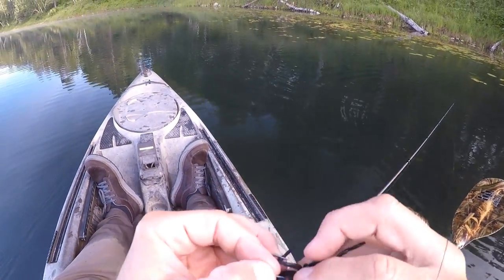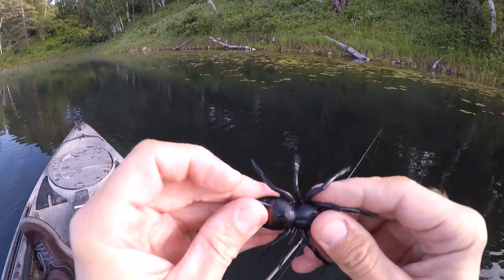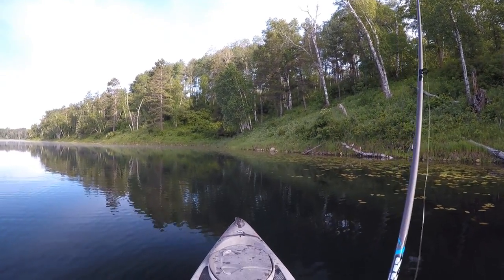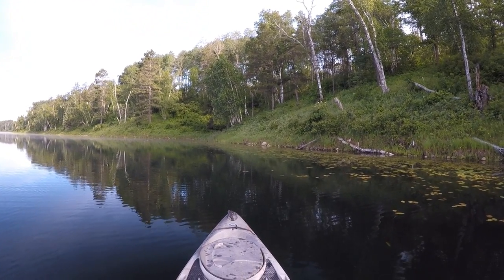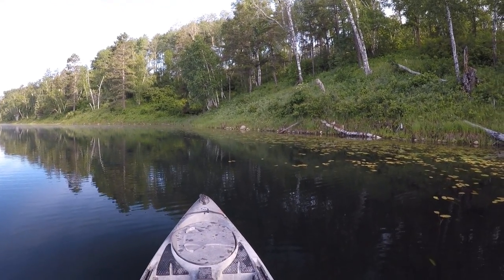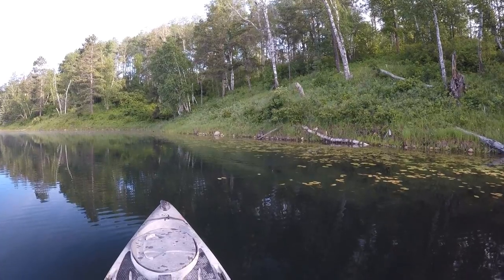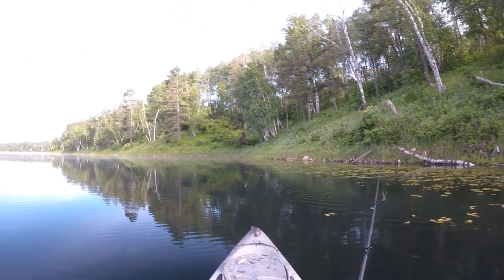Pretty much every cast I've got bluegills nipping at my spider legs. If they like it, the bass should like it too. I'm just going to figure out where the bass are — I'm not sure if they're going to be up shallow quite yet, but you'd think if the bluegills are up here the bass should be up here too. It did get kind of cold last night, so I'm going to laugh if I actually hook into one of those bluegill.